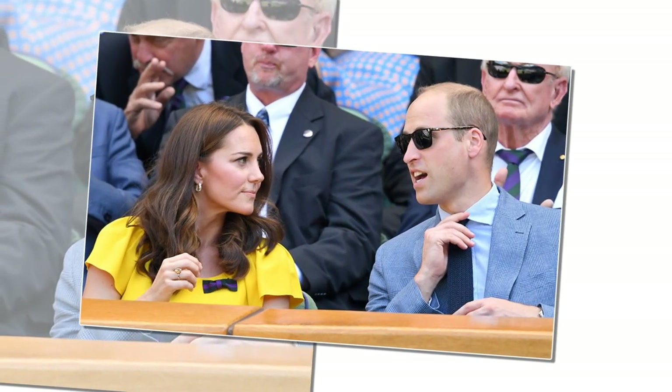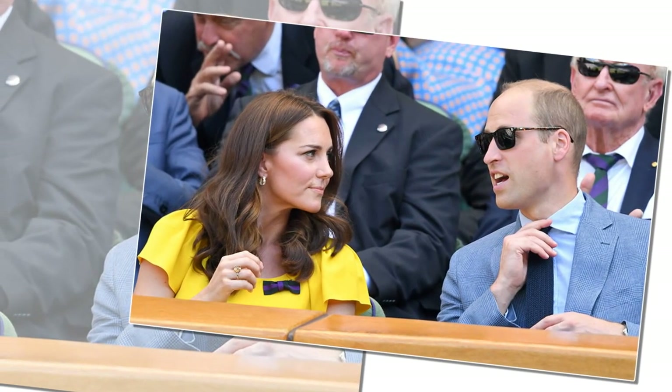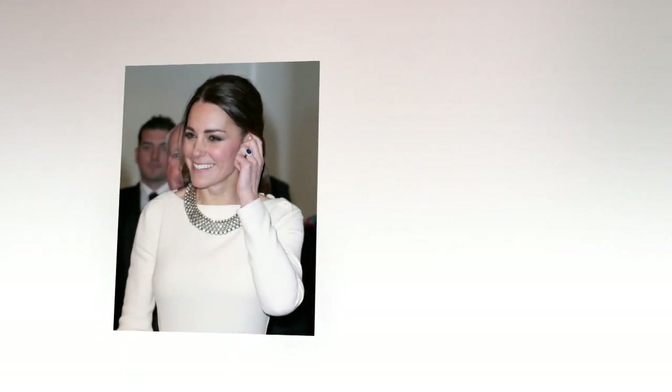Most people were horrified that the 20-year-old princess would choose something out of a catalog. Over the years, however, the ring has become iconic. Prince William chose his mother's ring to propose to Kate Middleton in 2010 during a romantic trip exploring Mount Kenya. Now the ring is reportedly worth an astounding $500,000.